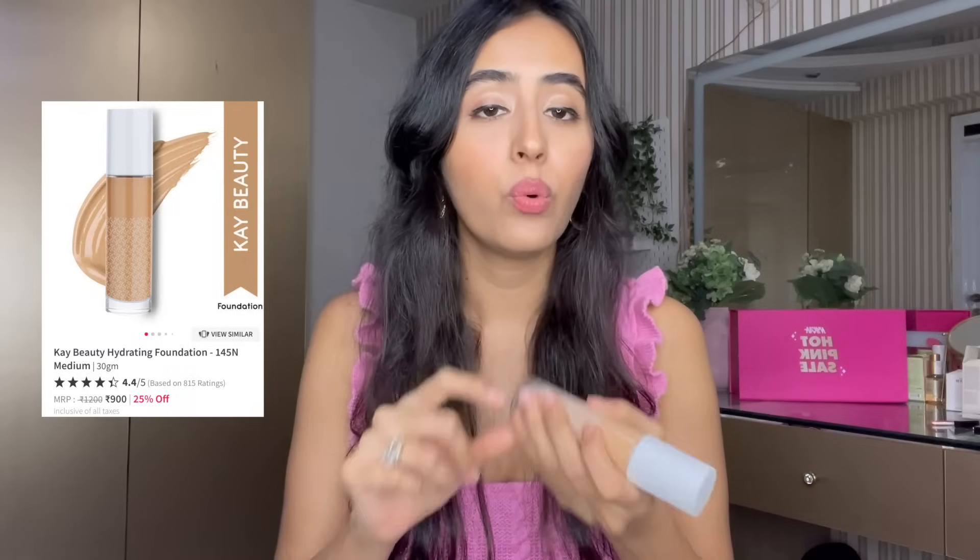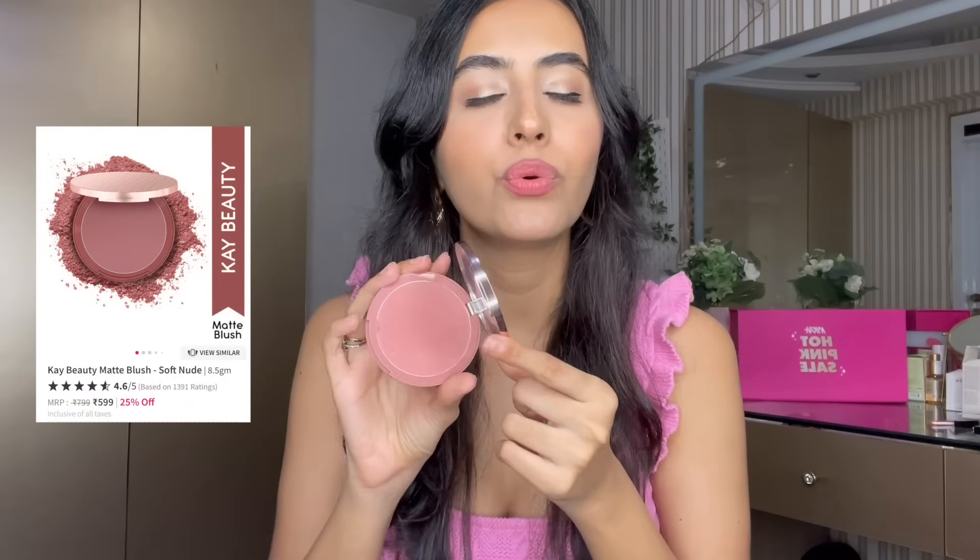Then we have the K-beauty hydrating foundation — I've done a dedicated video on this. I'm in shade 145. Check that video for swatches on my skin. If you're someone who likes hydrating, dewy foundations with light to light-medium coverage, this is such a good one to try. They have around 25% off.